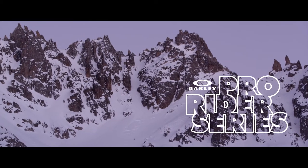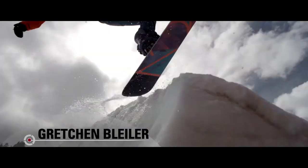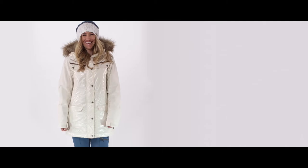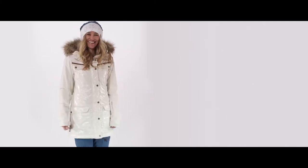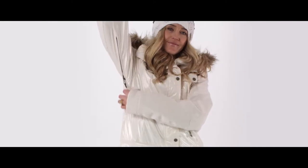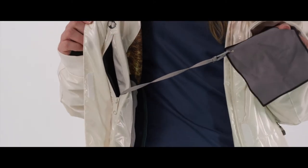The Oakley Pro Rider series is really special just because it's top-of-the-line materials, and it's designed by the best athletes that Oakley's got. The Haver Eco jacket is made from 50% recycled polyester. It's stretchy, it's windproof, water repellent. Also, the lens pocket is a cool new feature.